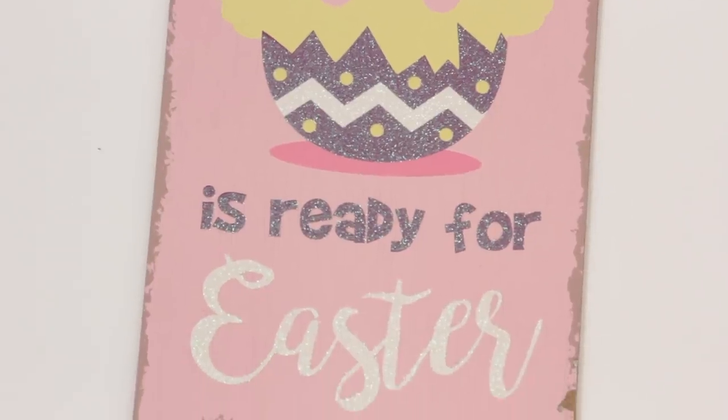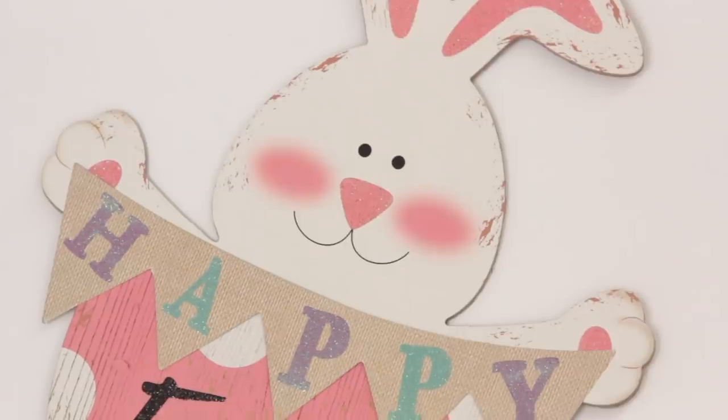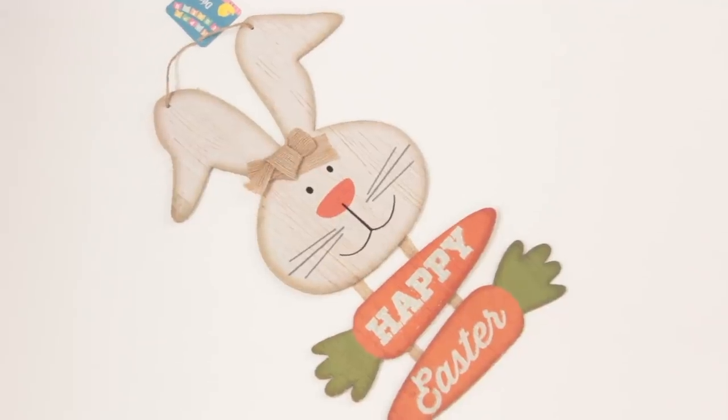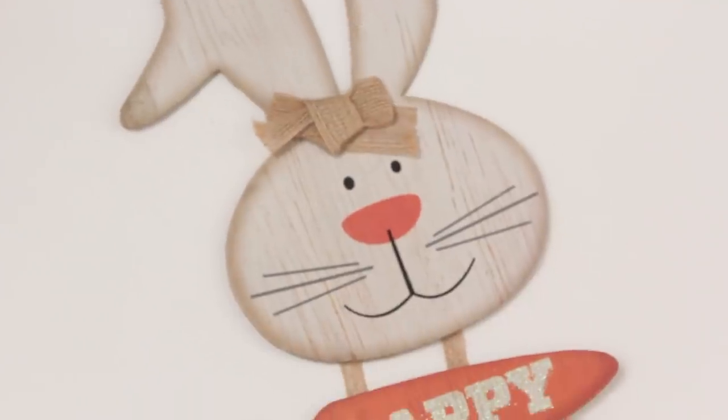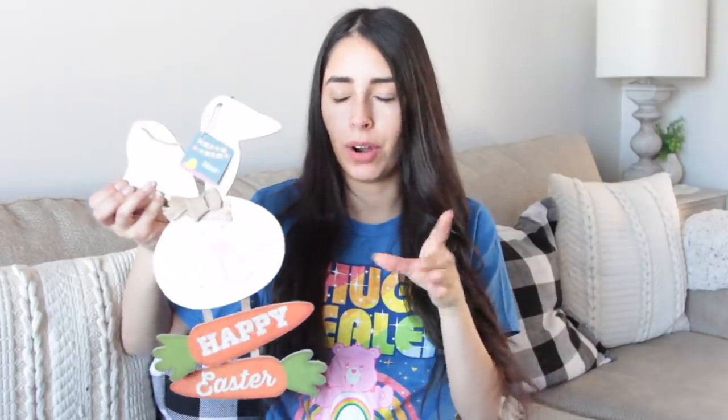I got this one that says 'This Chick is Ready for Easter' — so cute. And then I got this bunny that says Happy Easter — it's a repeat buy for me from last year. The final Easter item is also a repeat buy: it's my favorite thing they carried last year. It's a bunny head with two carrots that says Happy Easter. What I love about it is that a lot of the pieces can be taken apart for DIYs, especially farmhouse-type Easter or neutral Easter decor — the orange isn't too in-your-face.